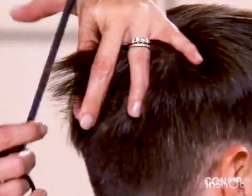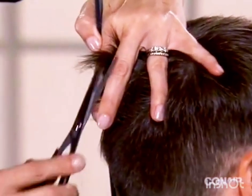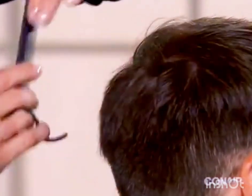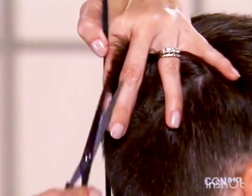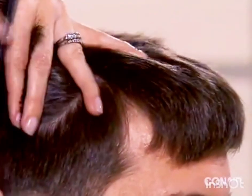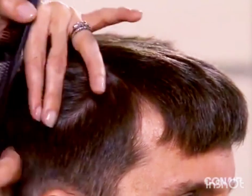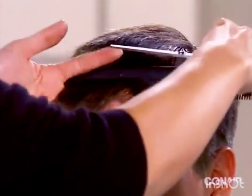To blend the hair lengths from the lower to the mid-head area, hold the hair perpendicular to the head and use the scissors included in your Conair kit to trim the hair, blending the lower layers with the upper. Continue this process around the entire head.